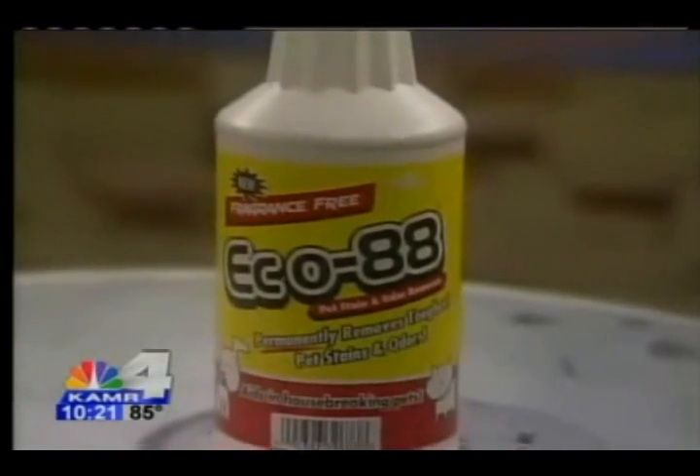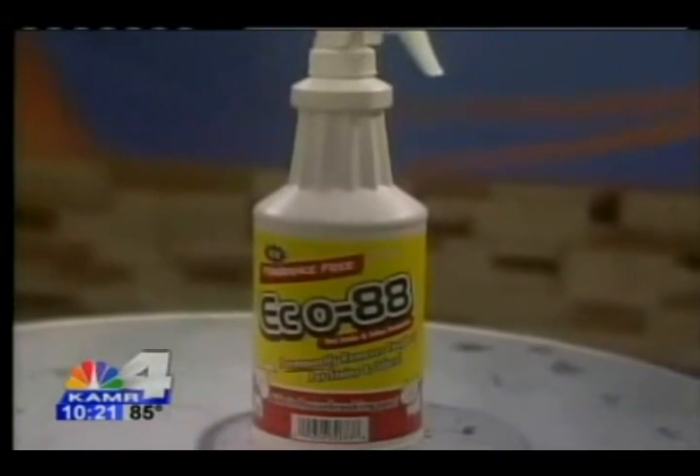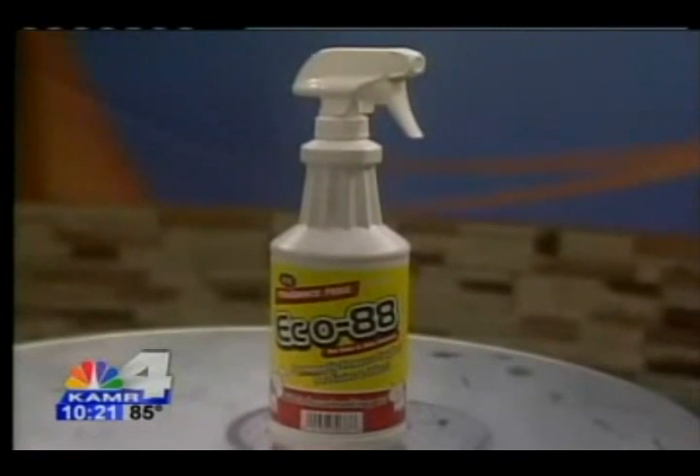The directions say to saturate the stain, which is what I'm going to do. The directions say that it requires no scrubbing or rinsing. And there is a 100% satisfaction guarantee.